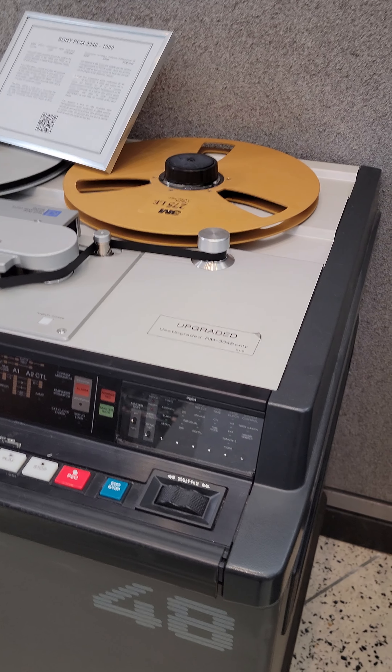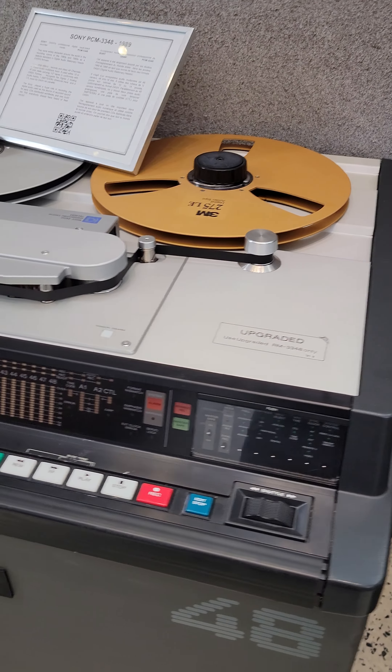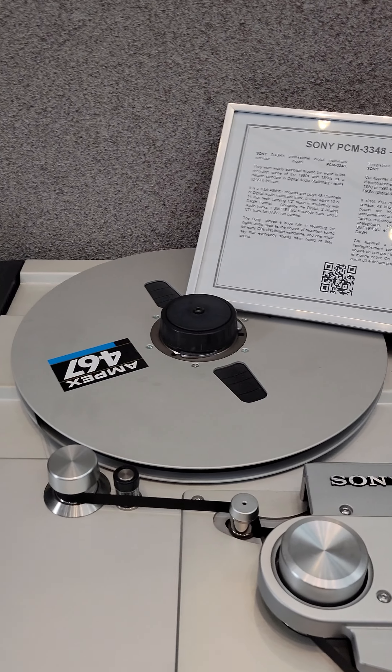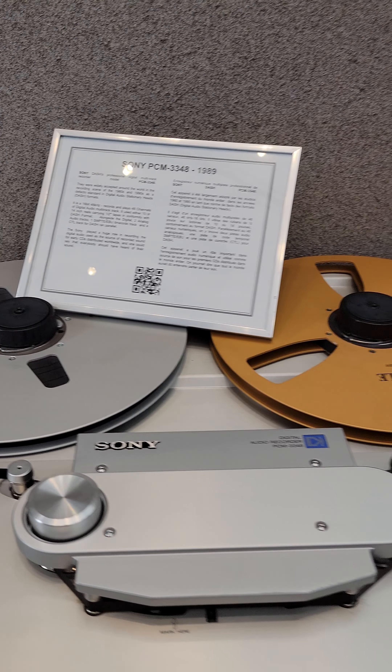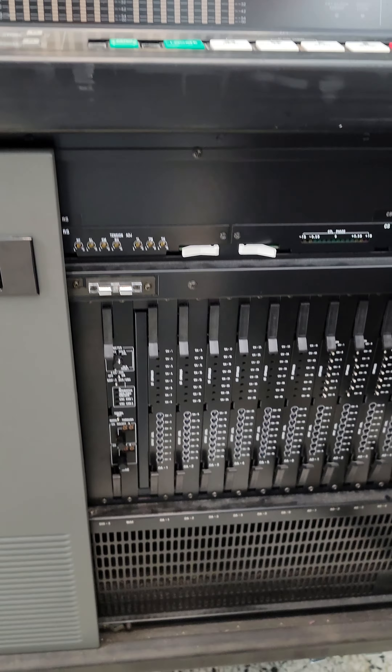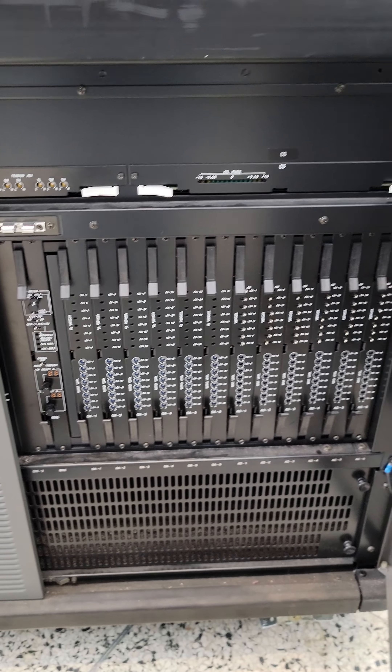And this is incredible — this is an early digital recorder, 48-channel PCM, Sony. I'm curious what's inside. Look at that — 275 LD, digital audio tape. Look at all the circuitry on the inside, all these boards. Isn't that neat?